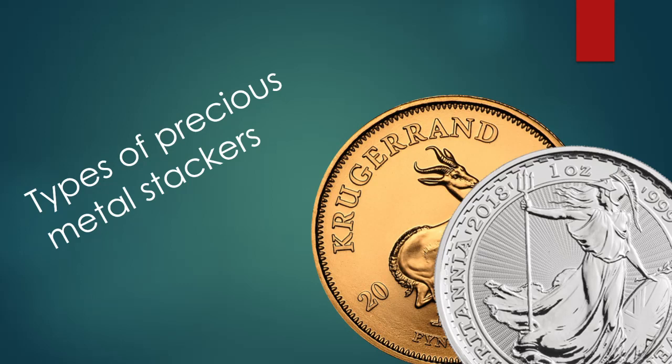Hello guys, so today I would like to talk about the types of stackers that exist in the stacking community. I hope this video can help you identify what kind of stacker you might be and what type of stacker you would like to be in the future.